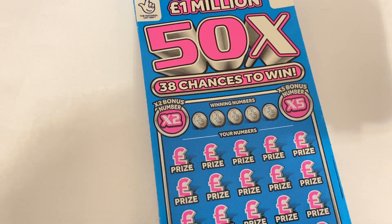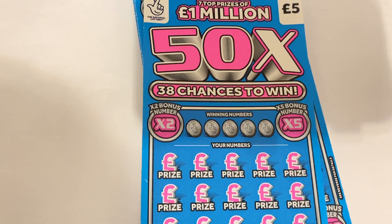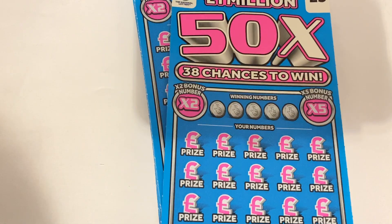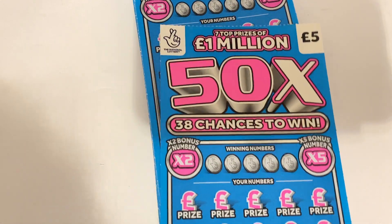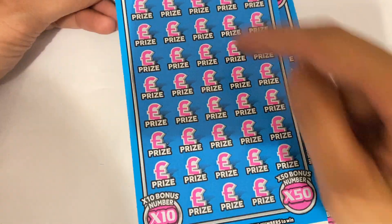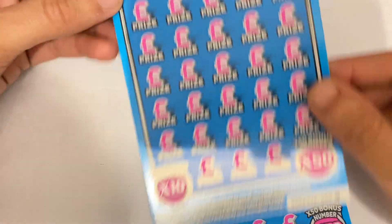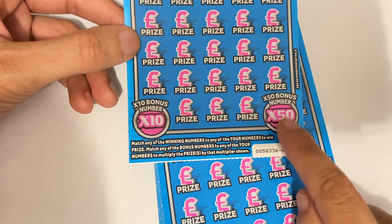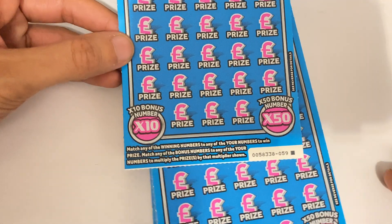So here we are. Not seen this card before, just about got my hands on it. It's a new card due to come out sort of January. It's called the 50X. Never had a 50X before. The way the card works: you've got your numbers, all these to scratch off. Before you used to have x2 and x5, but now down the bottom you've got a 10x and a x50. So that will be a nice one to win.